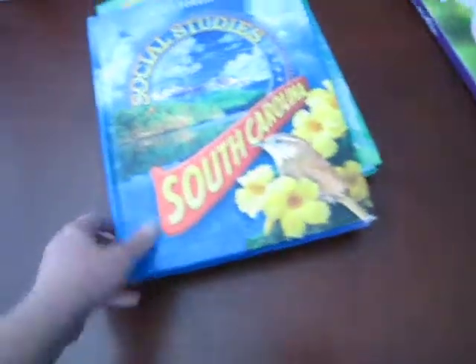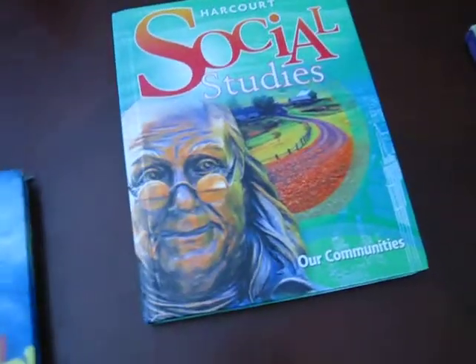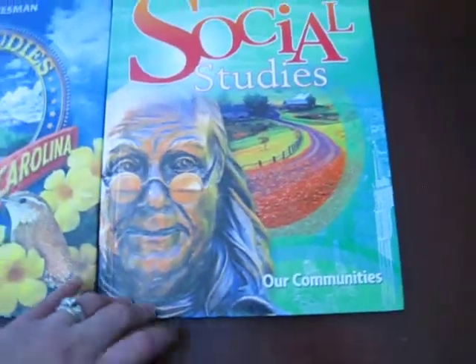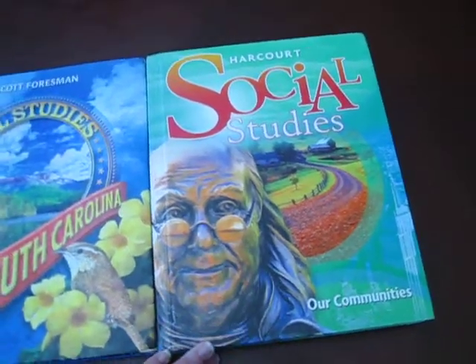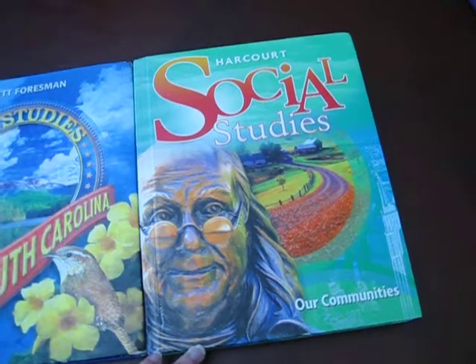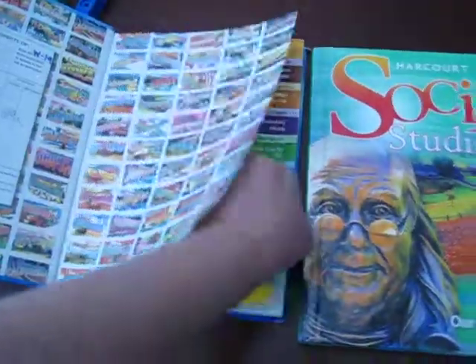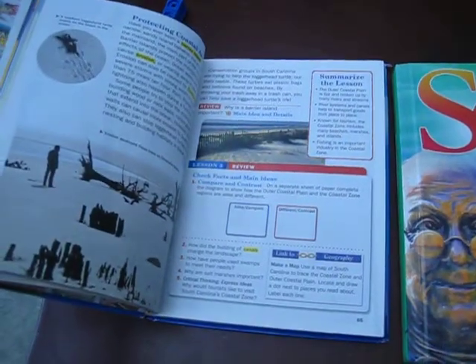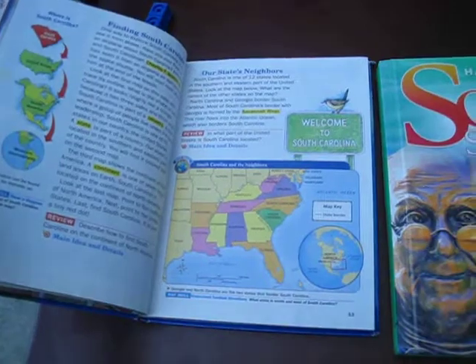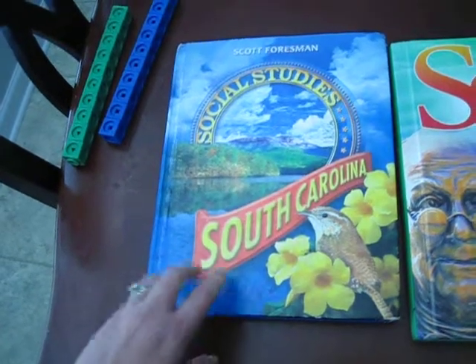For social studies, we are doing South Carolina social studies first. If we finish this textbook, then we will move on to the Harcourt Social Studies book — it's called Our Communities. If he doesn't get into the Harcourt book this year, we'll just use it next year since we'll already have it on hand. The South Carolina social studies book has lots of writing, pictures, and questions everywhere, so it feels very engaging. It also covers basic concepts like map concepts and map keys, which is a nice review.